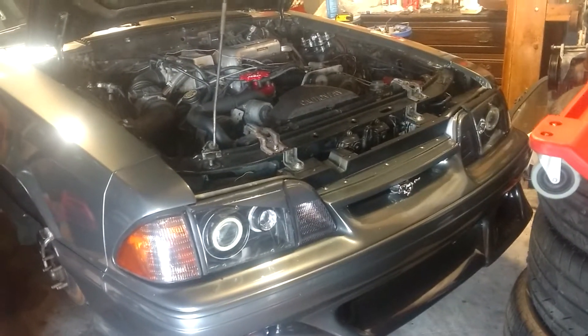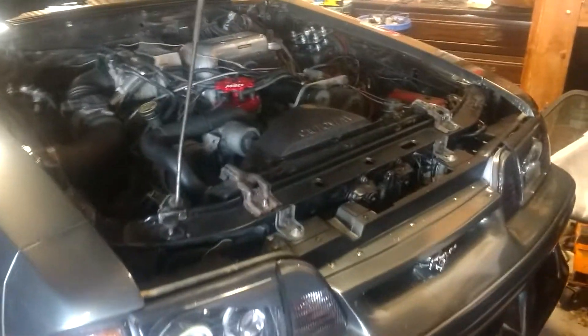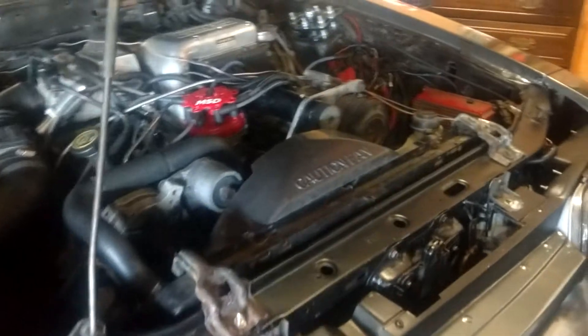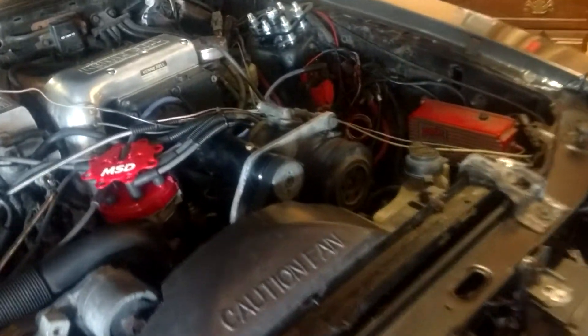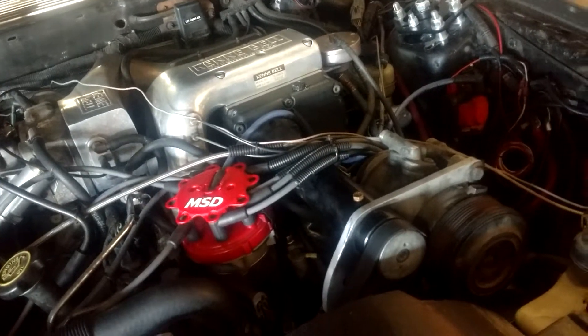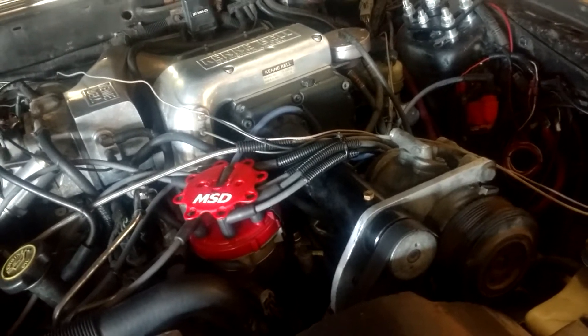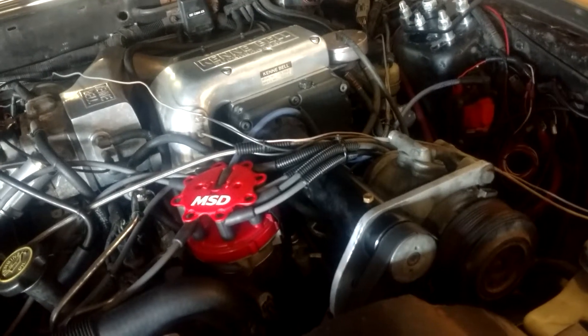After many hours of investigation and research, I've come to the conclusion that there is no viable upgrade or replacement for an old Kenny Bell system other than buying their new system, which is $4,000 or $4,500 if you want the upgraded intake.